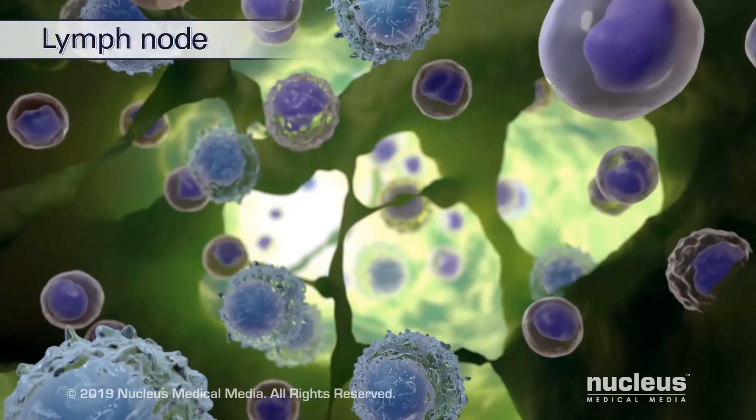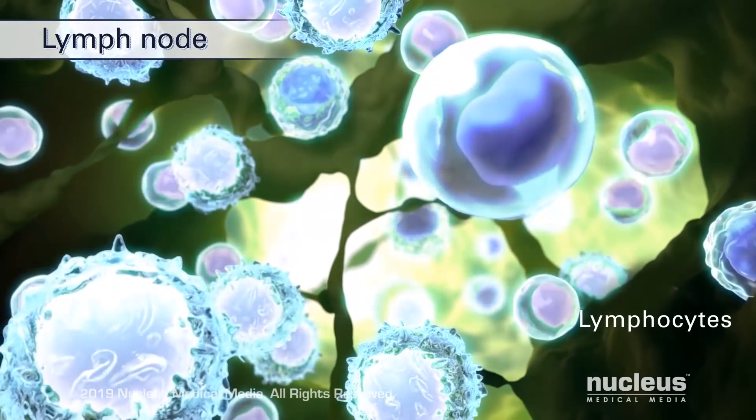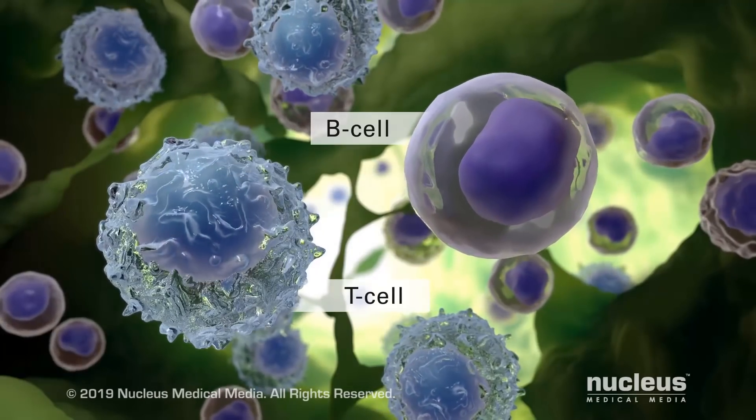Lymphatic organs such as lymph nodes contain a type of white blood cell called lymphocytes. The two main types of lymphocytes are B cells and T cells.